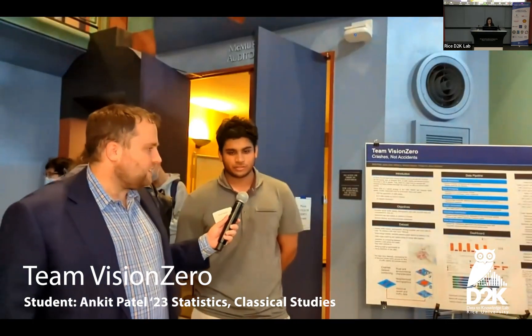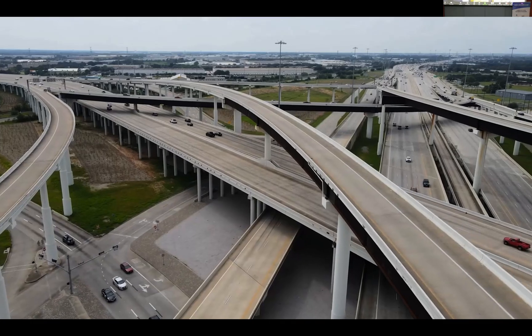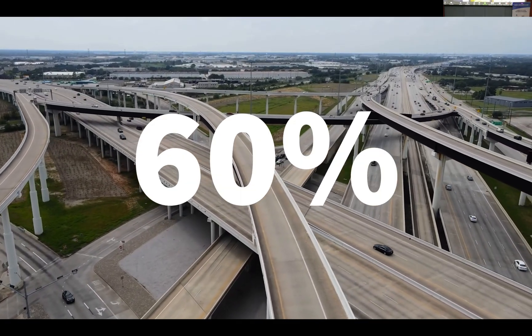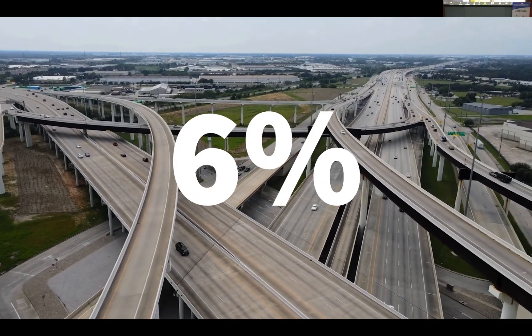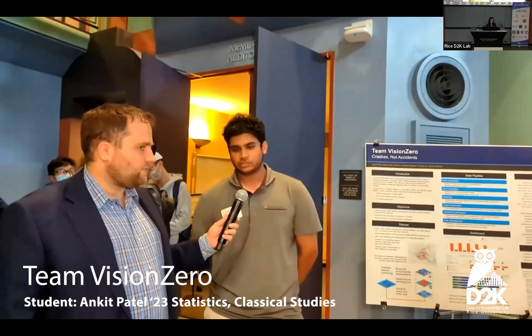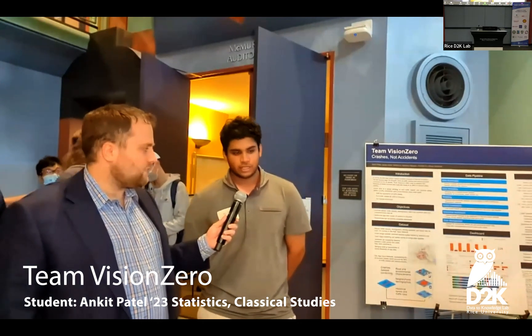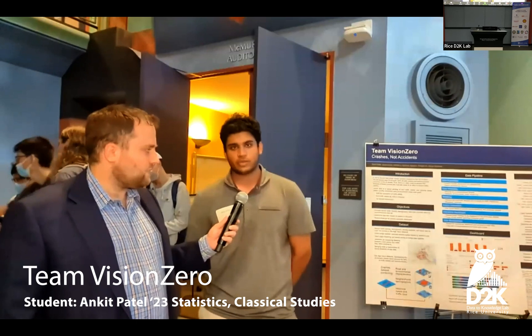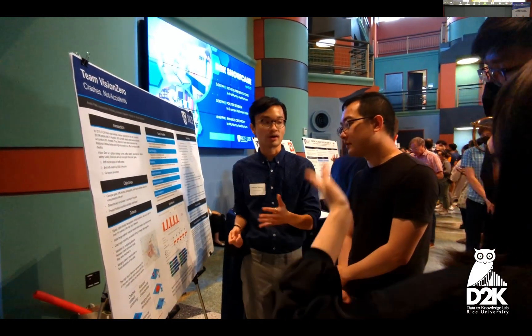Our project was focused on reducing traffic deaths and serious injuries in the City of Houston. Right now, 60% of all traffic deaths and serious injuries in Houston happen on just 6% of its roads, and so we think there's a serious need to figure out how to improve road infrastructure to decrease those deaths. Using different sources of data, we decided to use a linear regression model to identify the most significant causes of those accidents and ways to mitigate them.